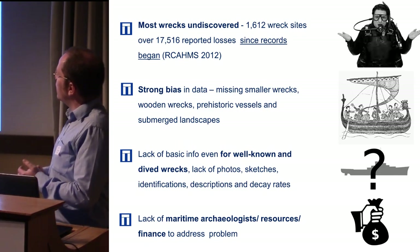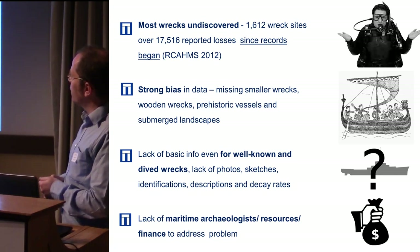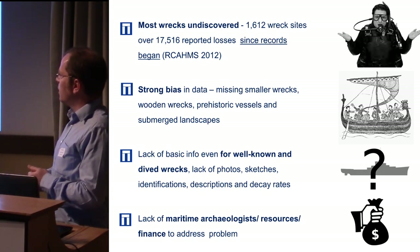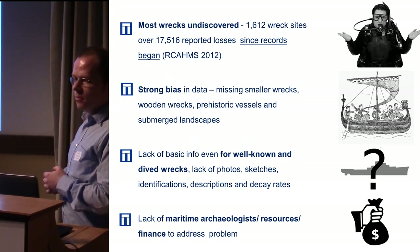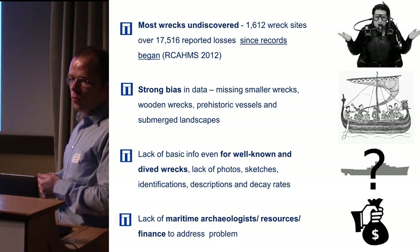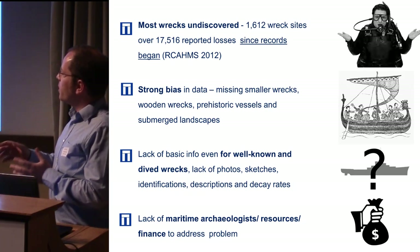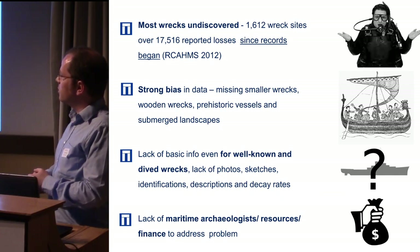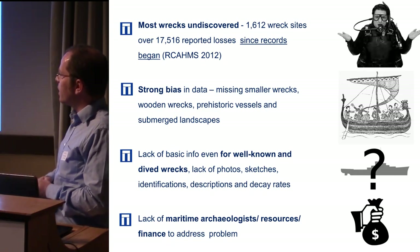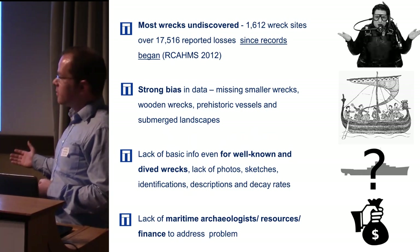Looking at the big picture offshore, we had 1,600 known wreck sites in Scottish waters as of 2012 — these figures are slightly out of date — going right the way out to the boundaries with other national waters. That seems like a high number, but it's not that many when you consider that since records began — and our records have only been good for about 200 years, since insurance companies started wanting a comprehensive record of all losses — we know that around 17,500 shipwreck losses were recorded in Scottish waters. Even that represents only part of the last 200 years, since a lot of the smaller vernacular craft wouldn't have been recorded as lost for insurance purposes.